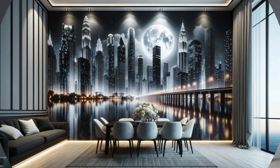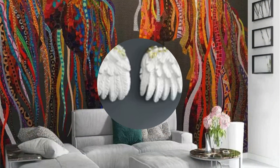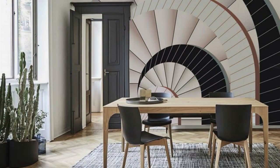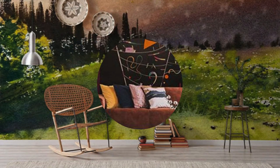Moreover, the installation of 3D wallpaper is a transformative process in itself. Watch as your walls come alive with dimension, turning each room into a curated gallery of immersive art. The tactile nature of these wallpapers adds a sensory element to your space, inviting you to engage not only visually but also through touch. Run your fingers over the textured surfaces, feeling the intricate details that contribute to the overall richness of the design.